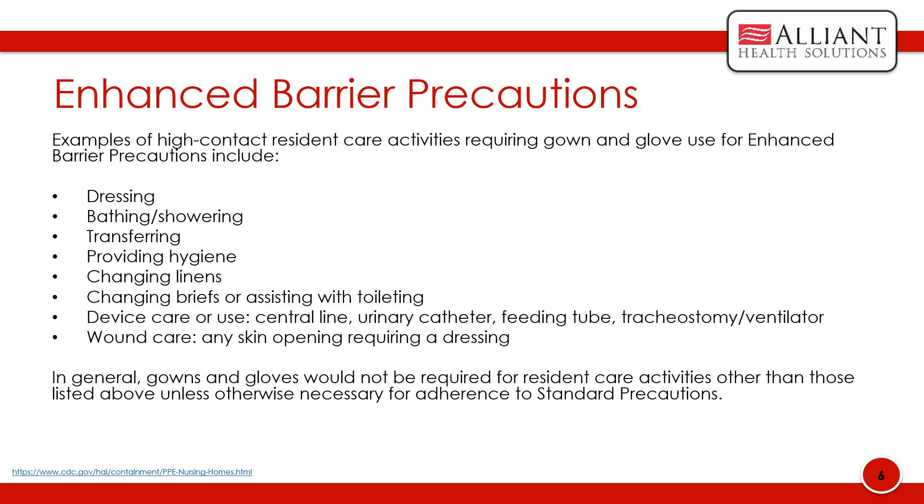Examples of high-contact resident care activities requiring gown and glove use for enhanced barrier precautions include dressing, bathing and showering, transferring, providing hygiene, changing linens, changing briefs or assisting with toileting, device care or use — which includes central line, urinary catheter, feeding tube, tracheostomy, and ventilator — and wound care, which involves any skin opening requiring a dressing.